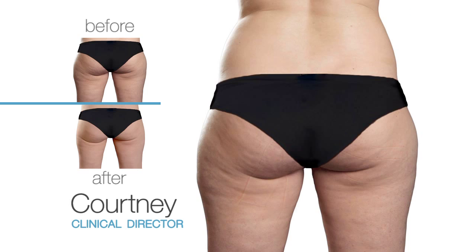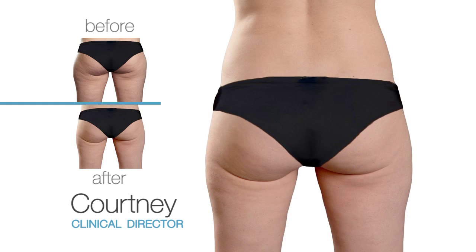Horrible saddlebags, this little tiny waist, and in college these huge hips. Thighs are often inherited. Courtney works out every day, but the saddlebags never budged until she had SmartLipo.